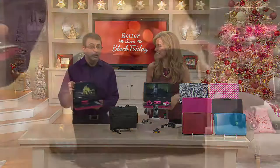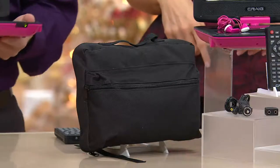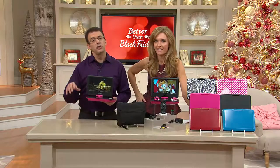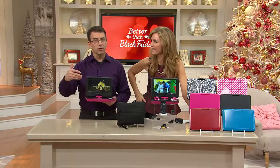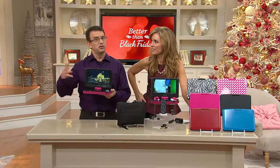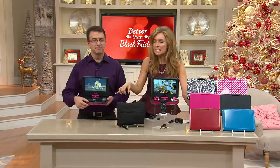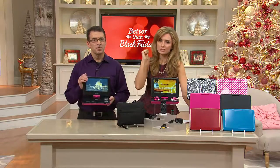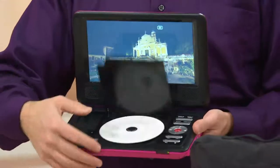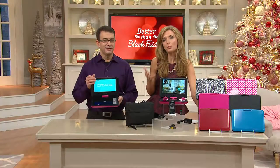The travel case carries everything you need but also functions as a headrest holder for the DVD player in the backseat. When it's hanging on the headrest it actually serves as a holder so you can have two people watching — you don't even have to have it sitting on your lap. You can fold it up and put it in the headrest. The kids can watch with easy-to-use buttons: fast forward, rewind, pop another DVD in — they can do it themselves.